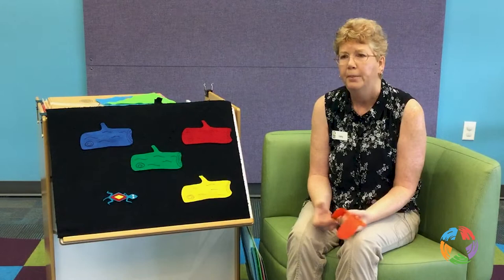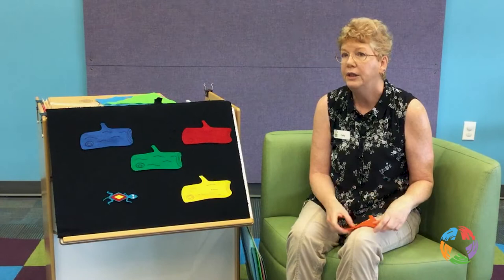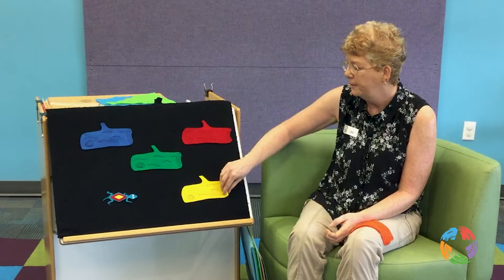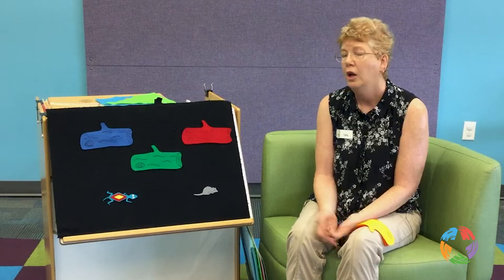Let's try the yellow one. Alright. Little frog, little frog, are you behind the yellow log? Let's see. No, it's a little mouse. But no little frog.